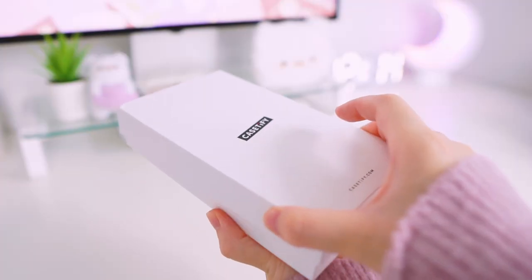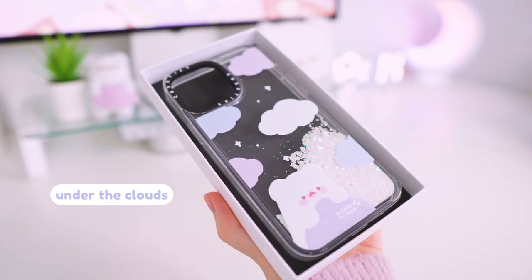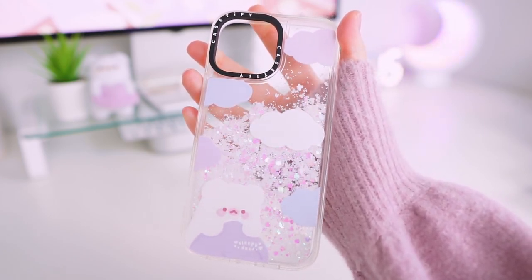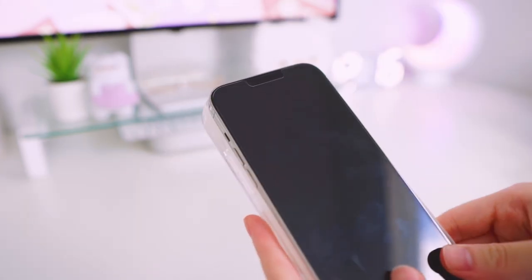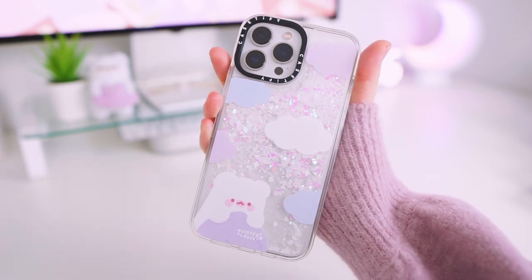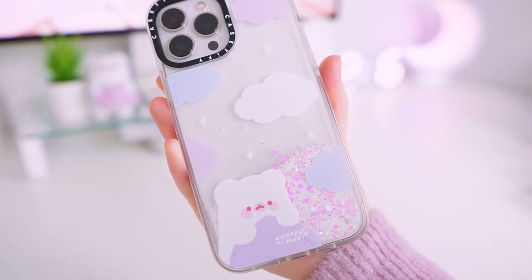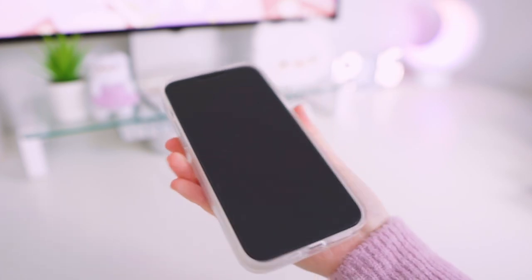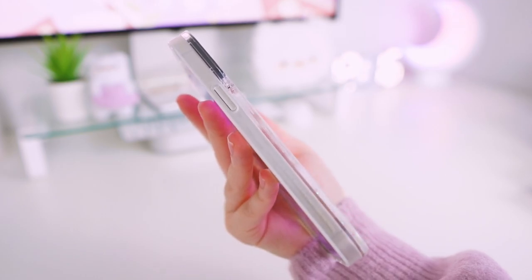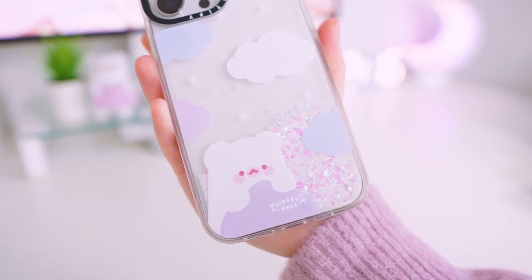I designed this collection to be super cute, cozy, and happy with a relaxing color palette. This first one here is called Under the Clouds — we have Mochi cuddled up in a blanket in the corner with clouds and stars above. I got this one printed in the glitter case type, which I think suits this design really well. When the glitter falls and sparkles, it reminds me of the night sky and it just makes the case feel so dreamy. This glitter case is made from 50% recycled material and it has a shockproof protective bumper all around.